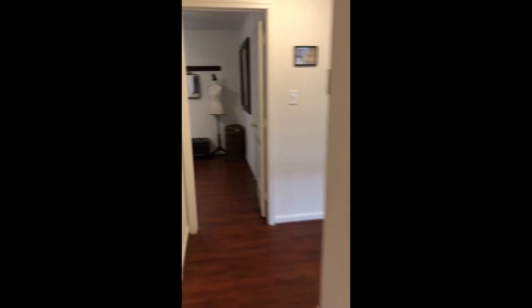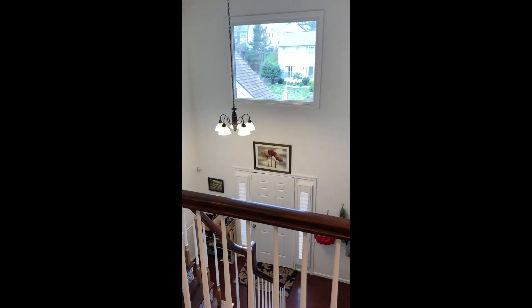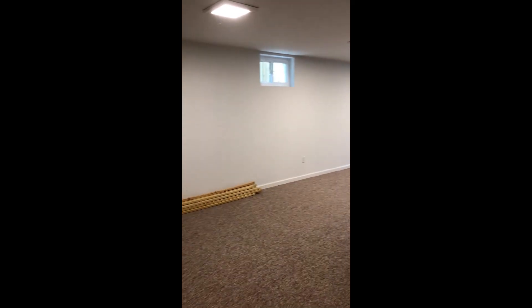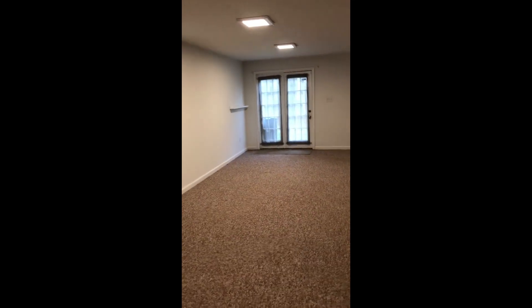Let's take a look from up here — nice big hallway. Lovely vaulted ceiling area. Here we are downstairs. This rec room is cleaned out and ready for the next people. A little shelf over there, the nice French doors. Big room here.